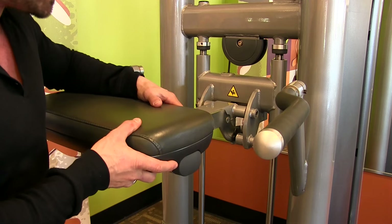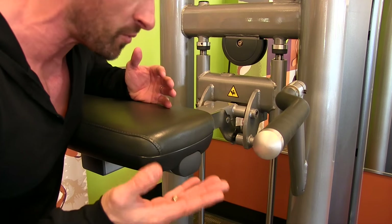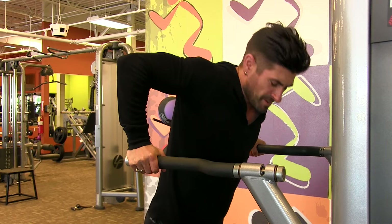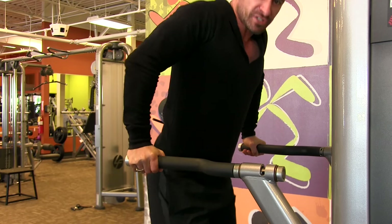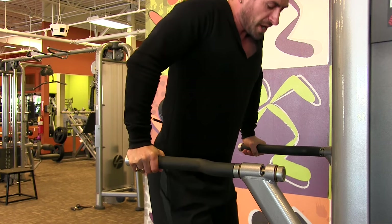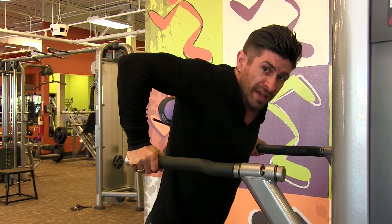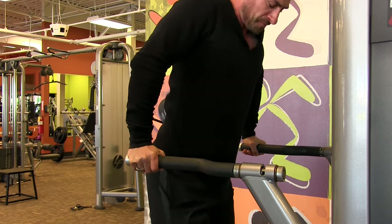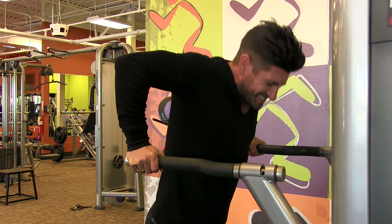Bodyweight dips are another incredible bang-for-your-buck exercise. Most fitness centers have an assisted dip or pull-up machine with a knee pad — it's plate loaded so you can reduce your body weight as needed. This is a great way to get an amazing stretch and work that chest. Keep elbows out, not back. If it gets too easy, add a weight belt with a chain or hold a dumbbell in your feet. I always aim for four sets of 20 reps at the end of a workout — this exercise is destructive.